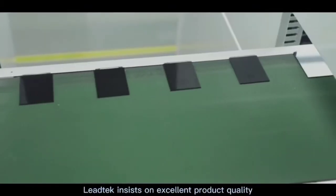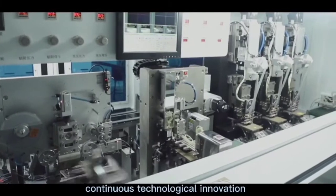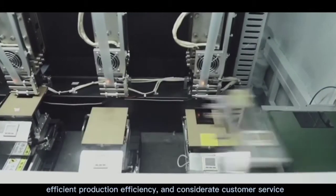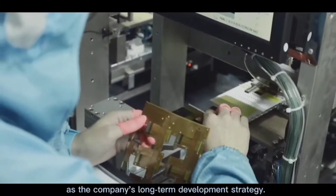Litex insists on excellent product quality, continuous technological innovation, efficient production efficiency, and considerate customer service as the company's long-term development strategy.